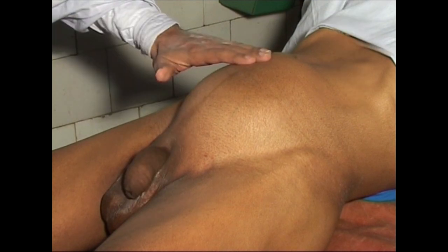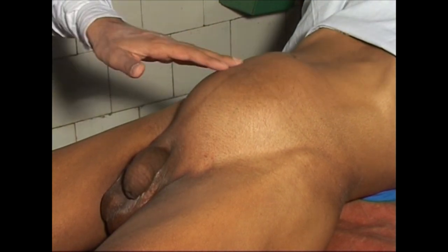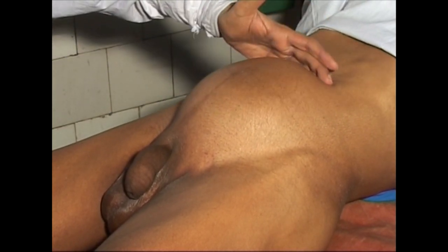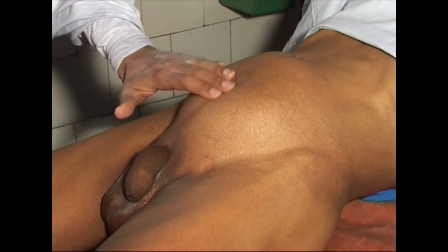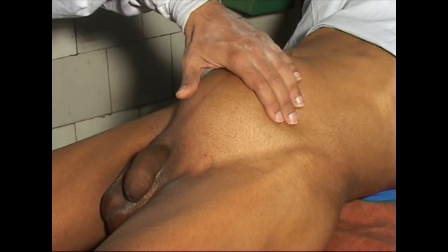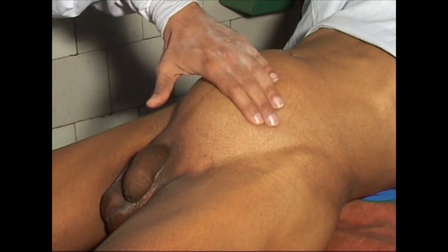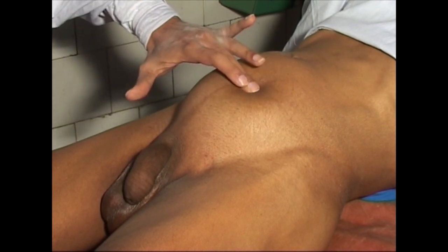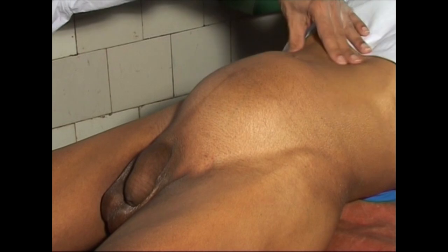Whenever there is a soft swelling in the midline in the lower abdomen arising from the pelvis, first think of a distended bladder. In a female patient, uterus and ovarian cyst would be the common diagnosis provided the bladder is empty. This patient has come with history of dribbling micturition. Note that he is comfortably allowing me to palpate the distended bladder, which means this is a chronic retention. In acute retention, the bladder will be extremely tender and the patient will not allow you to press it.